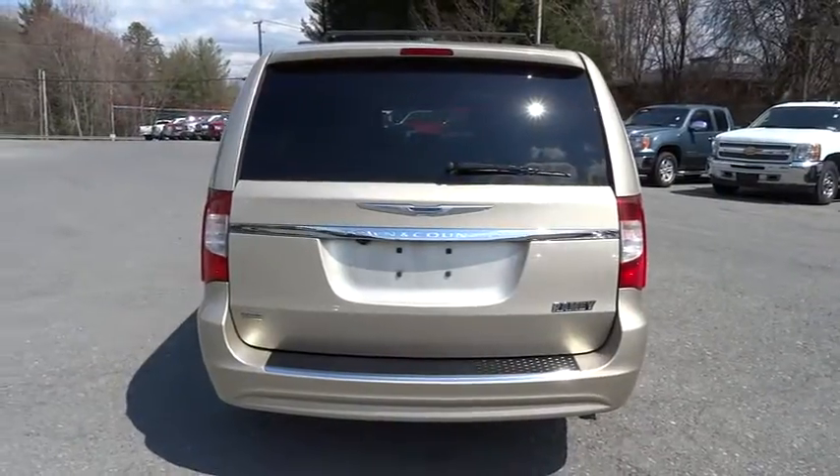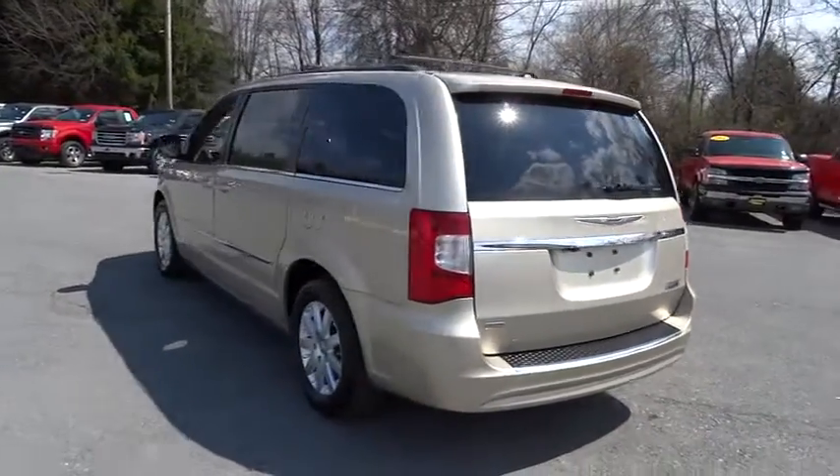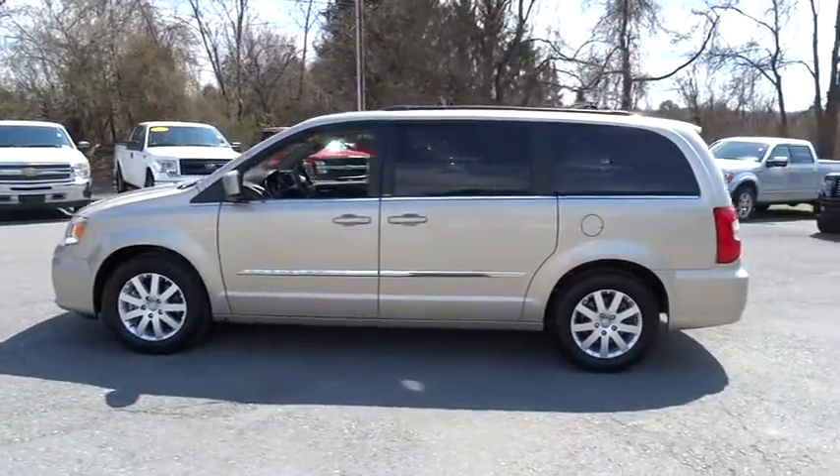Seat 7 comfortably and choose from Stow & Go Seating or the innovative Swivel & Go Seating, and is priced below $25,000. This vehicle has less than 40,000 miles.